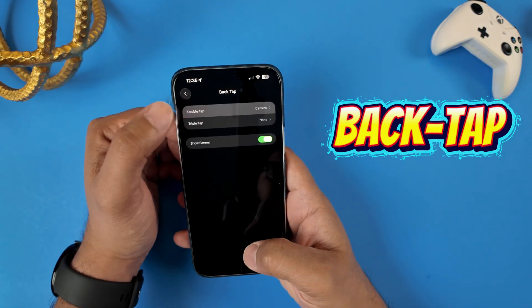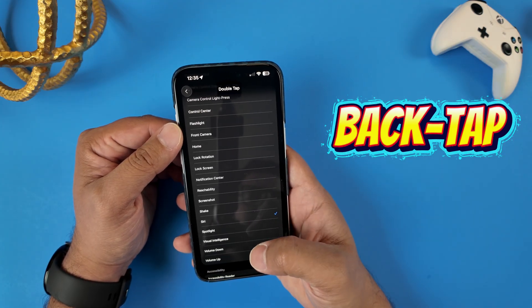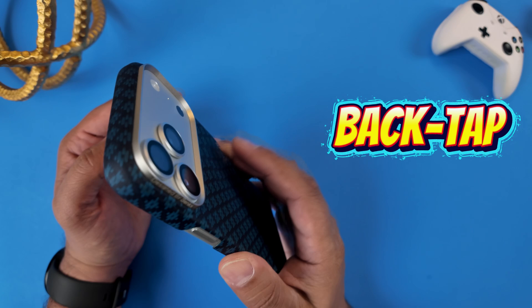Over here you can assign actions to both a double tap and a triple tap. You can open an app, take a screenshot, mute your phone, or even run a complex shortcut that you already set. My go-to is setting a double tap to summon Siri.